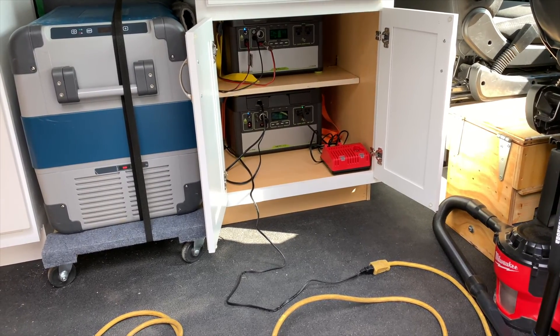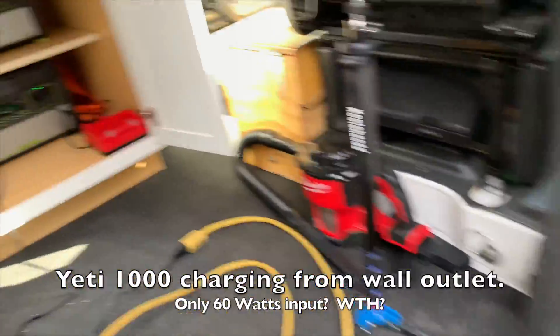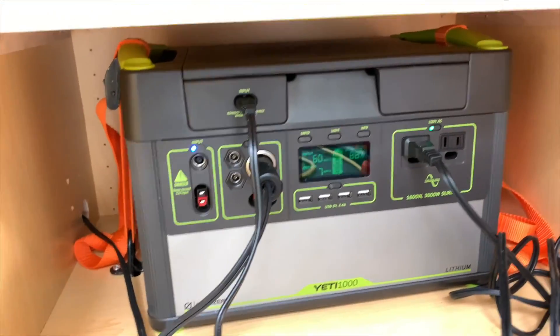And another thing is, when I plug the 1000 into a wall outlet, I only get about 60 watts of charging, which is pretty pathetic because a 60 watt light bulb — that's nothing. Why does this charge so slowly?